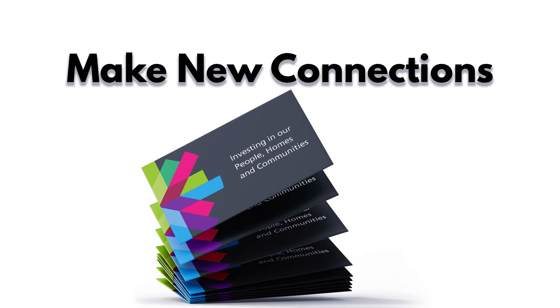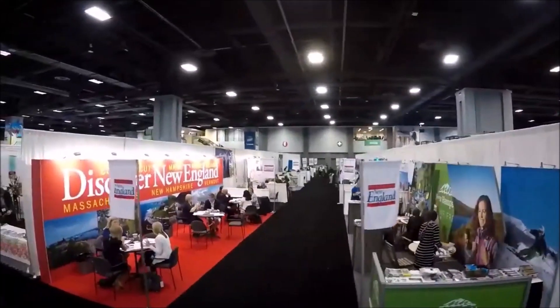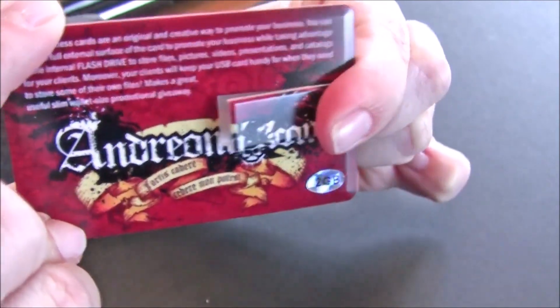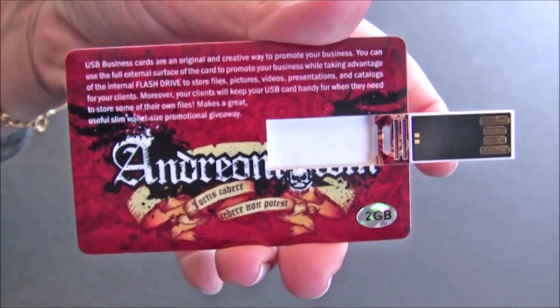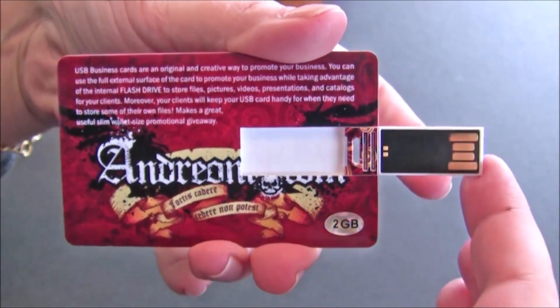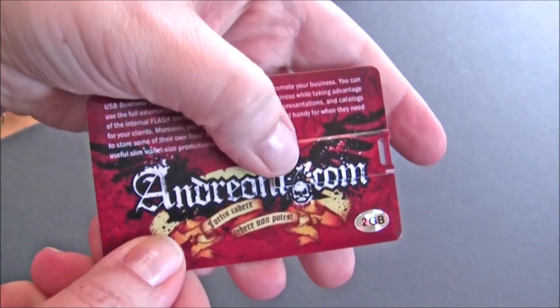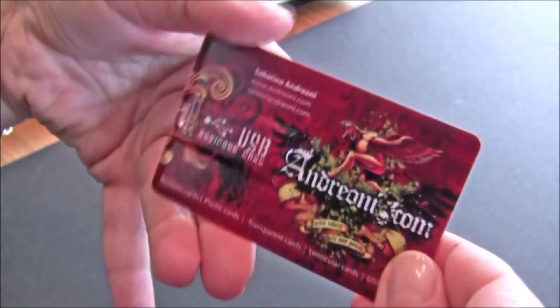Make new connections. Even if you're happily employed, USB flash drives can make effective networking tools. You can hand out USB drives at events like business cards — or business cards that are also USB drives, because those exist. Someone may not remember your name, but they will remember being handed a USB drive with examples of your work, presentations, articles you've written, etc.